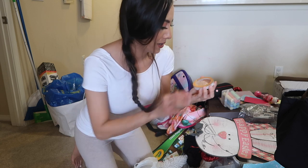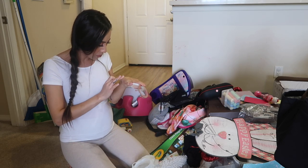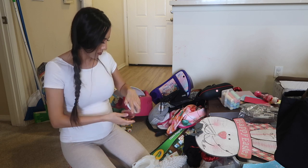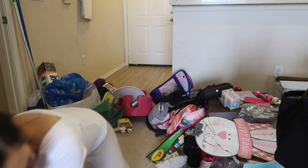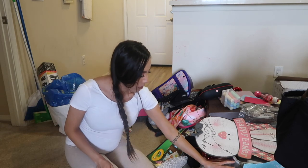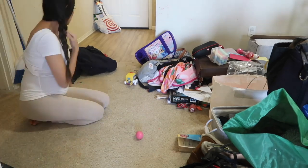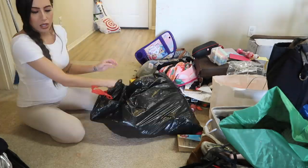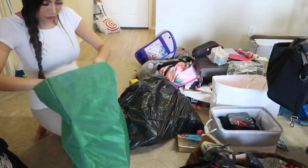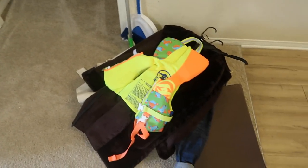I found a brand new highlighter while decluttering — super stoked on that! You honestly never know what you'll find while you're decluttering and reorganizing, so that should give you guys even more motivation to get it done. I know it looks like a complete disaster right now, but there is a method to my madness.